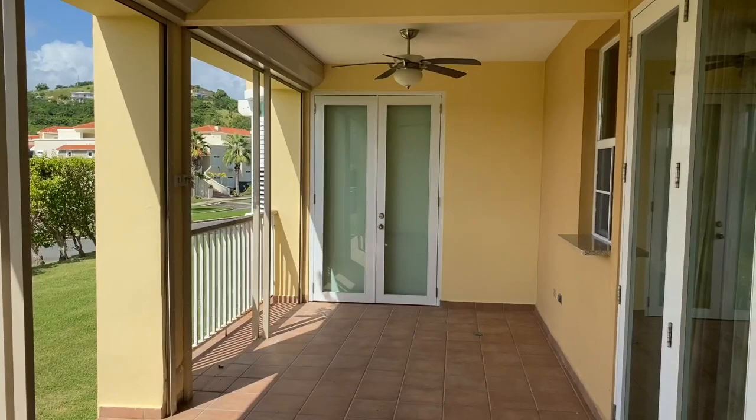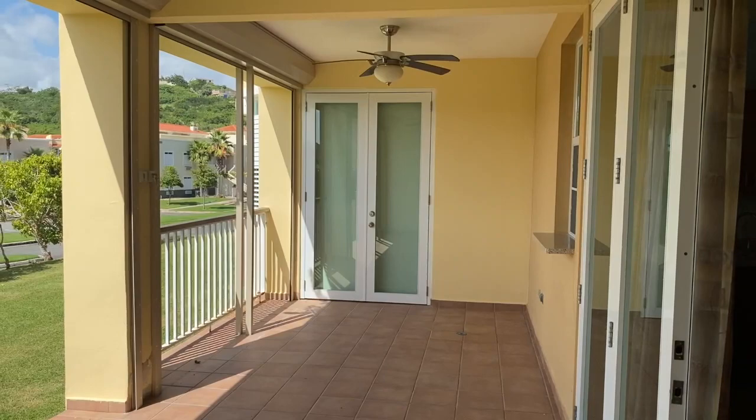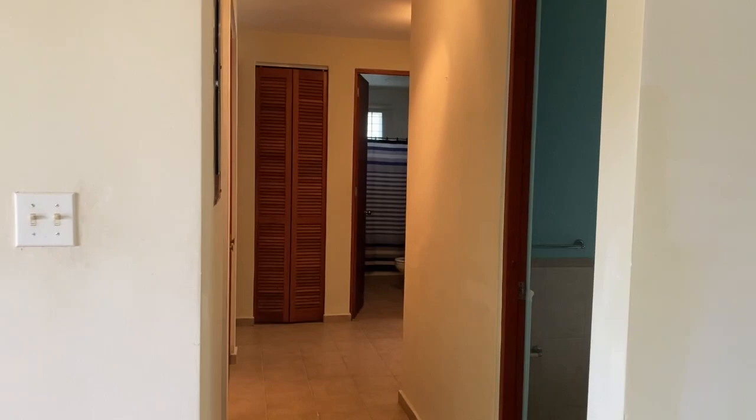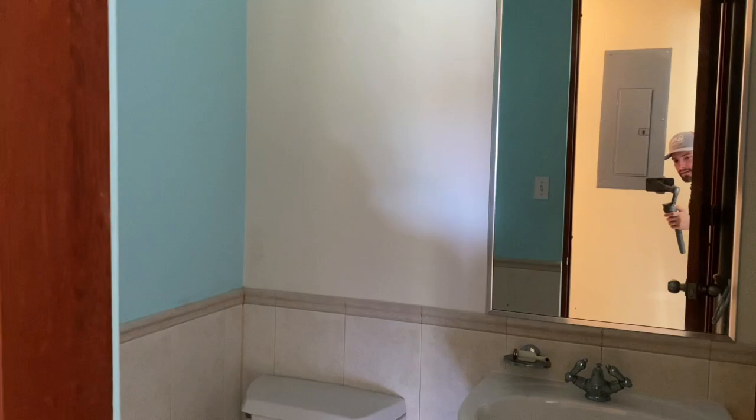It's pretty big — it's got two ceiling fans and a window to the kitchen with a serving bar. And then it does have storm shutters, which is really cool. You also have a half bathroom in here.